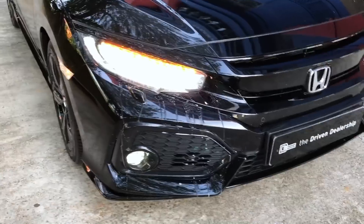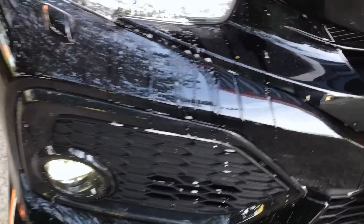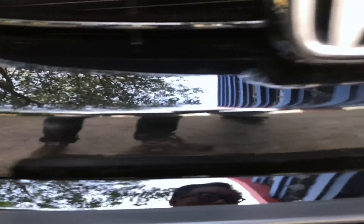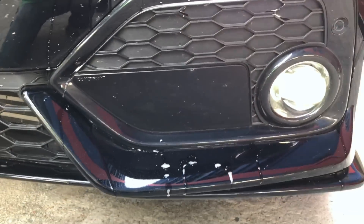On the bumper, we have four front proximity or parking sensors. You will also notice a radar plate on the front bumper which is for the Honda Sensing and adaptive cruise control.